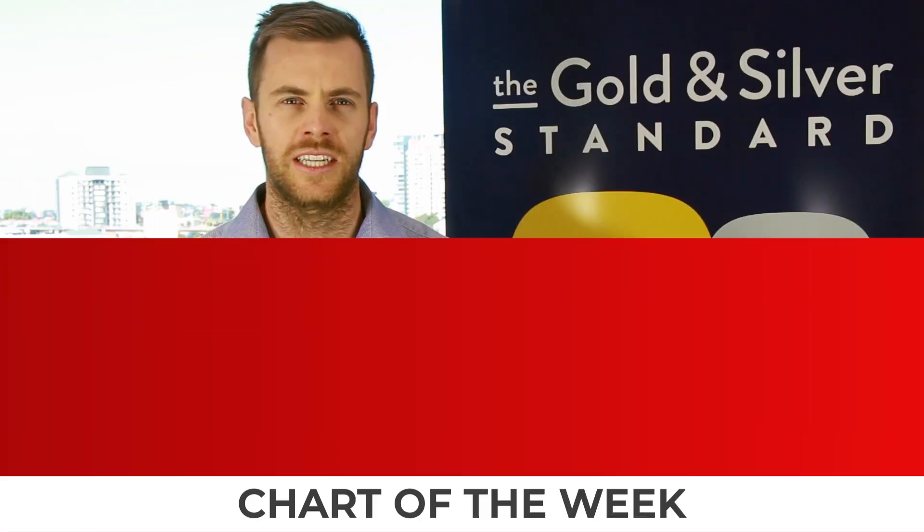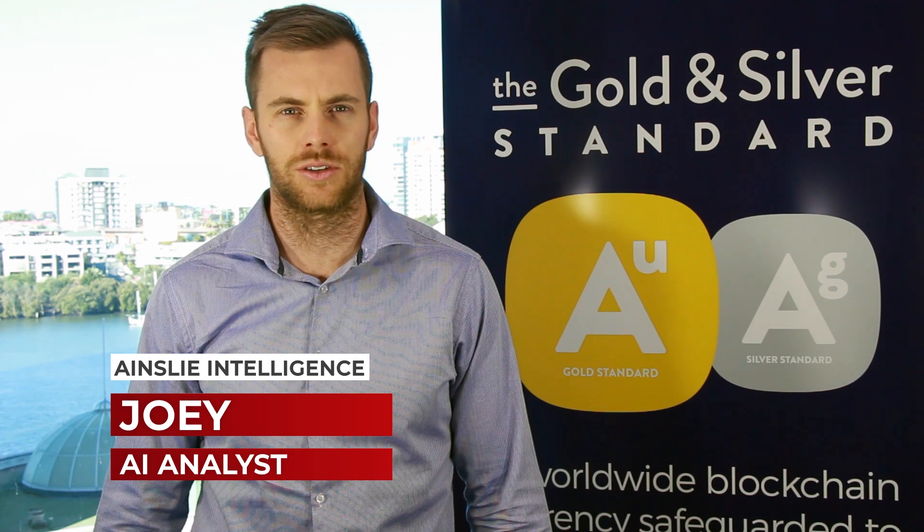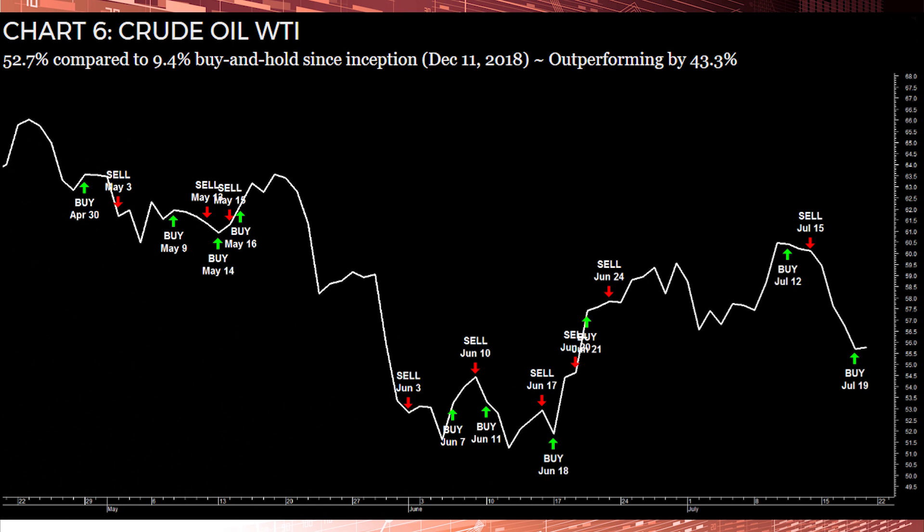Our most profitable commodity trading pair, West Texas Crude Oil, has recently found profitable trades after a short-term run of small losses. The trade on the 15th of July returned 7.4% before locking in the gains and switching to a buy on the 19th of July. Overall, our crude oil pair has returned 52.7%, outperforming buy and hold strategy by 43.3% since December last year. Currently, our oil is averaging 86.3% return per annum.